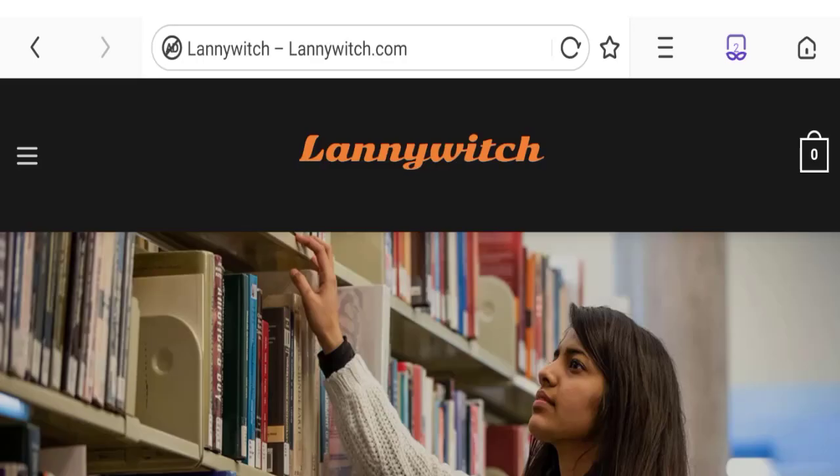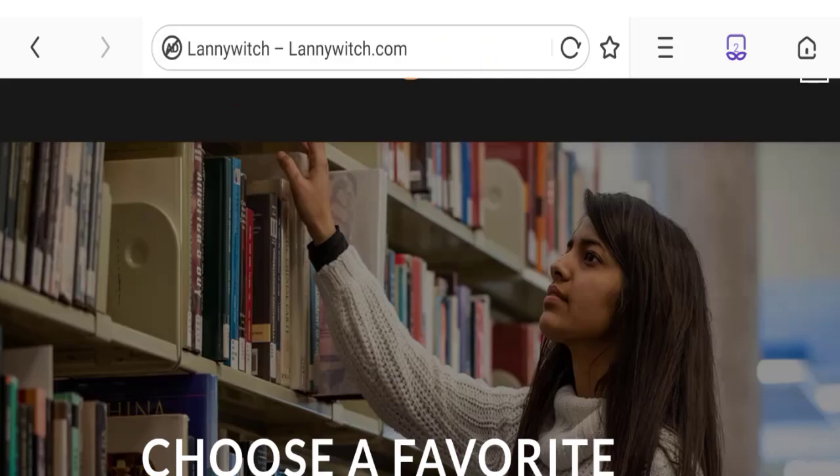Hey guys, welcome to the new video on this channel. Today we are going to discuss about the topic Lenny Which reviews. In this video you will get to know all the legit details of this website. Let's discuss all the details so that you can decide whether this site is legit or a scam.